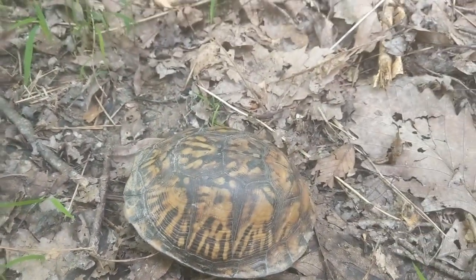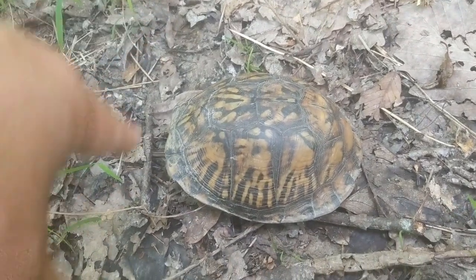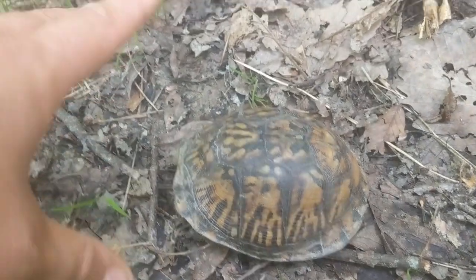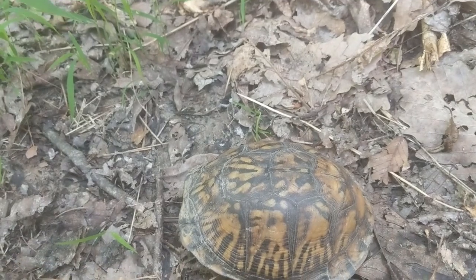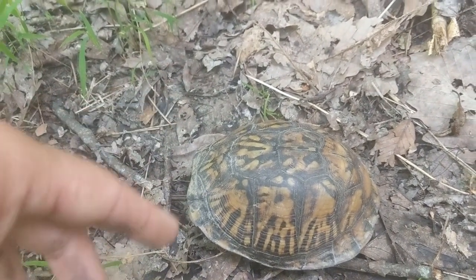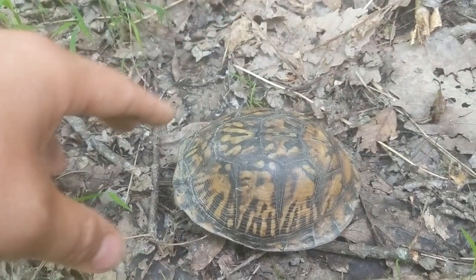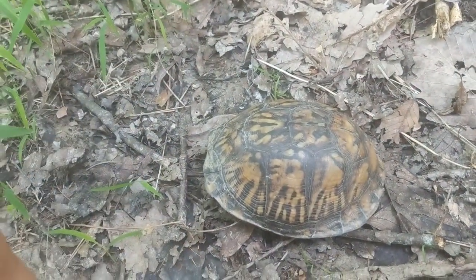Interesting thing about box turtles like this - they take about 10 years to reach maturity. Males probably mature a little faster, but females take about 10 years before they can lay their first clutch of eggs. So if you see them crossing the road, always help them, because 10 years of crossing the road and not getting hit by a car is going to be pretty rough for a lot of these guys.